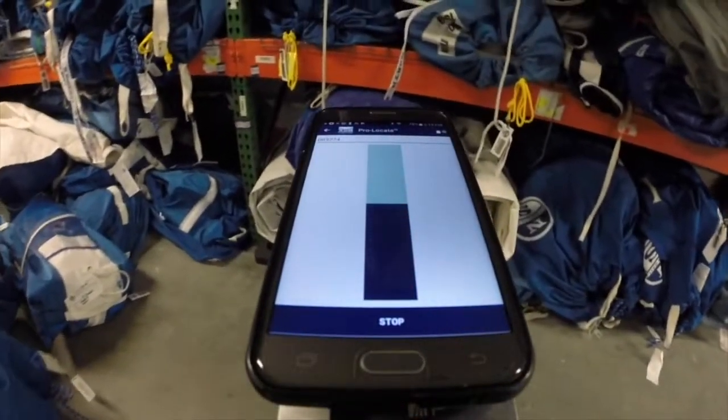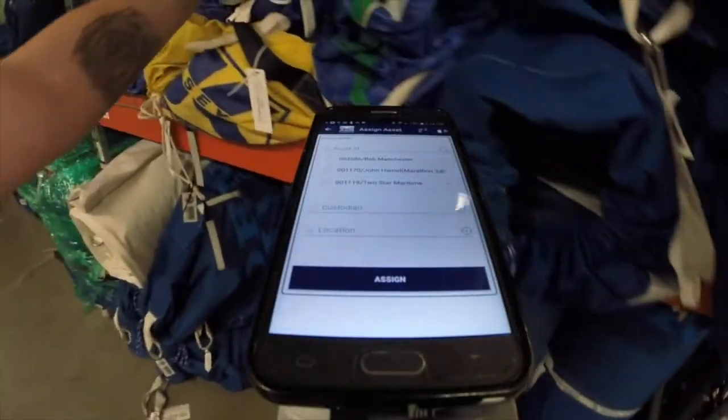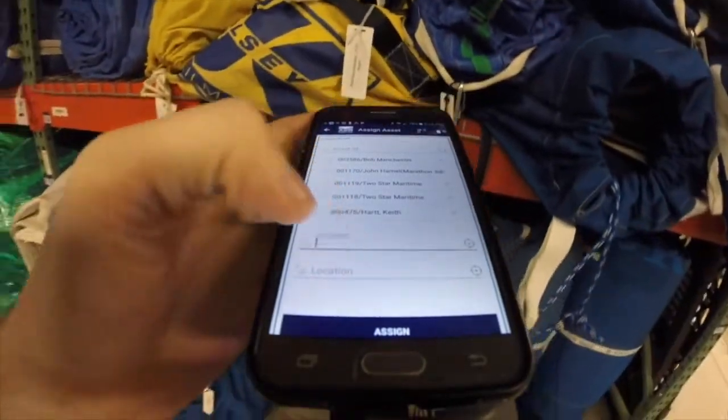Functions include search and locate of assets using ProLocate, floor record inventories, assignments, and put away to locations, asset commissioning, and much more.